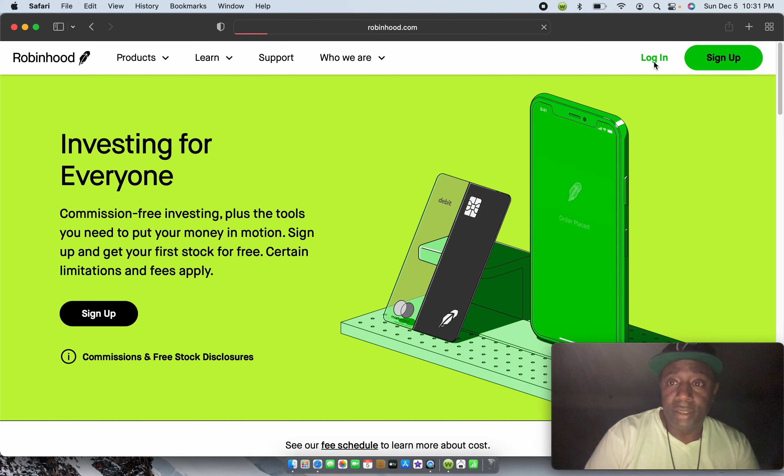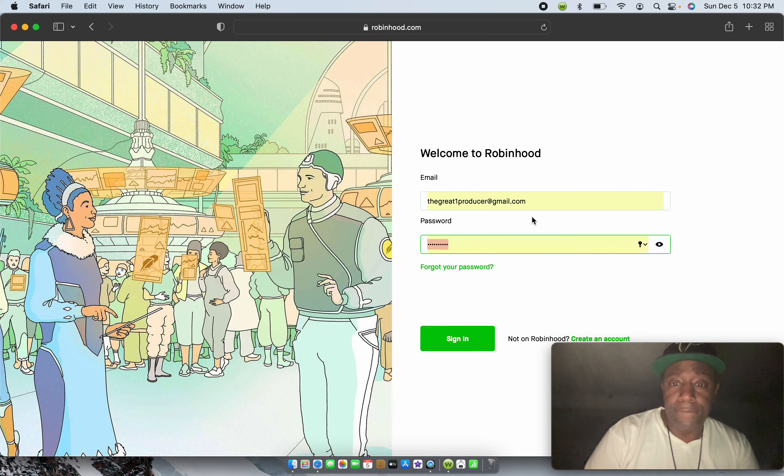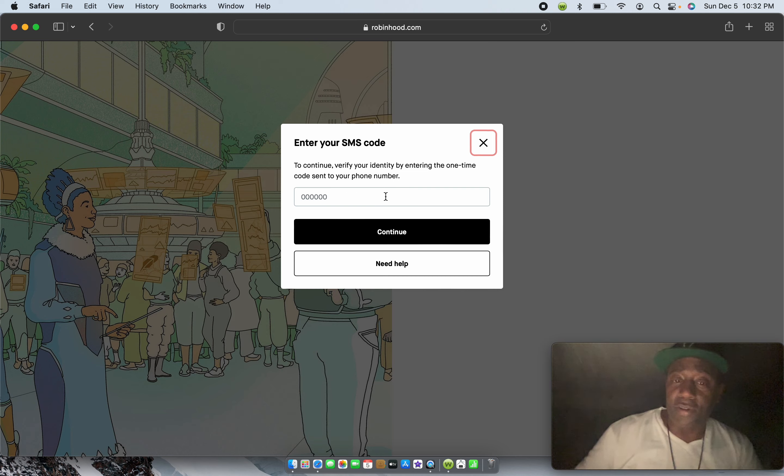It's going to send a code to my phone because I'm on a computer, not on my phone. I'll punch my code in to get access to my account — that's a security measure they have to make sure it's you logging in. I don't do much logging in on this MacBook; I usually do it from my phone, but for tutorial purposes, pay attention.